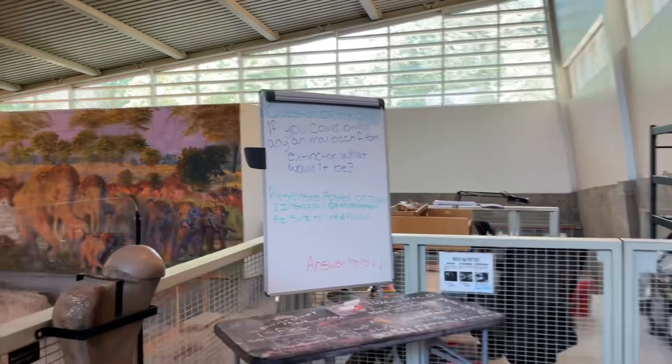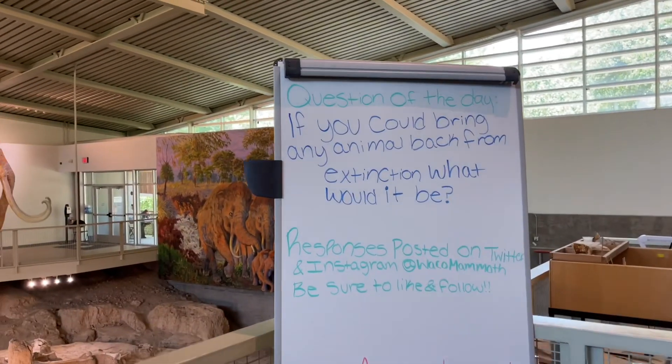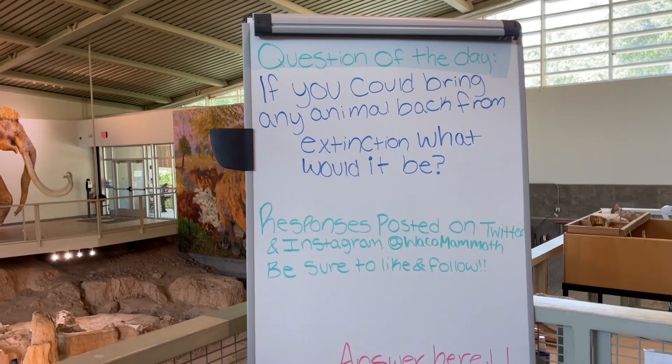And then the question of the day: if you could bring back any animal from extinction, what would it be? I would go with the dodo bird or a T-rex.